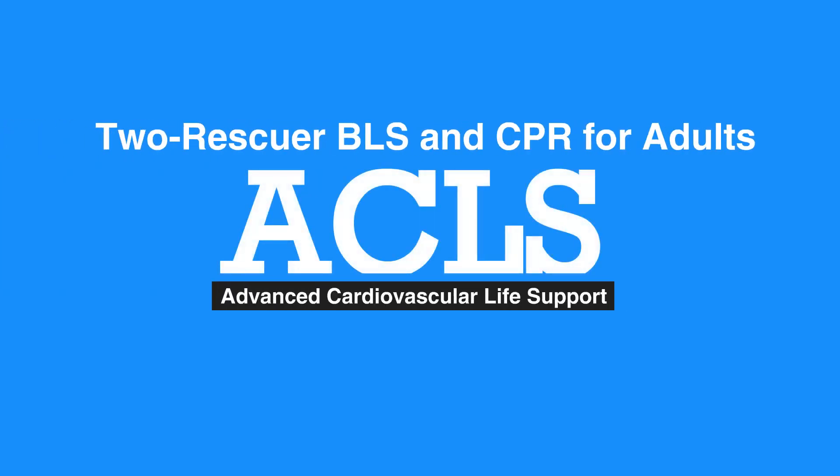Welcome to the 2-Rescuer BLS and CPR for Adults. In this video, we'll discuss the 2-Rescuer BLS process and CPR steps.